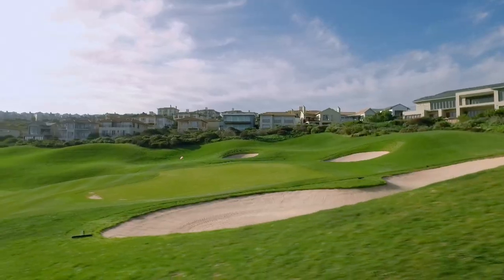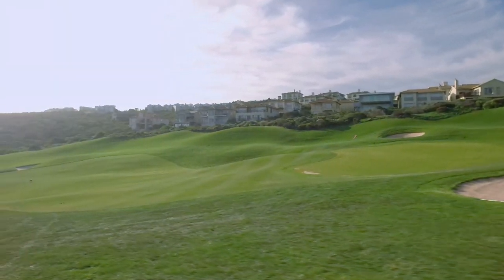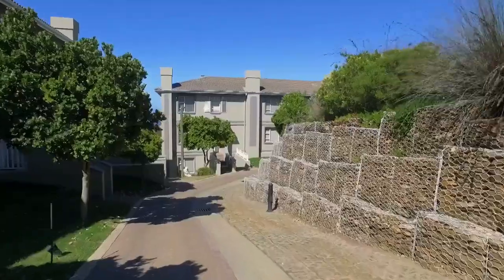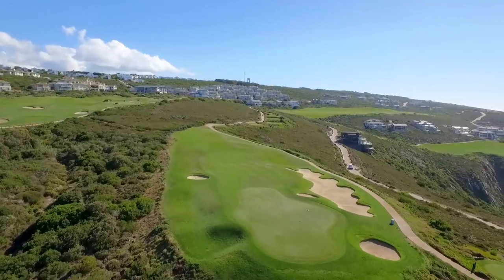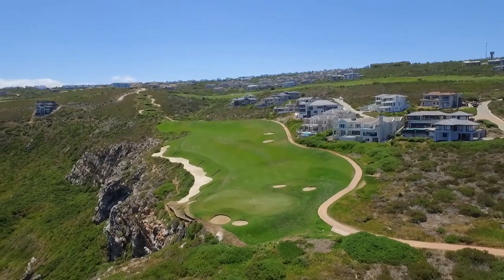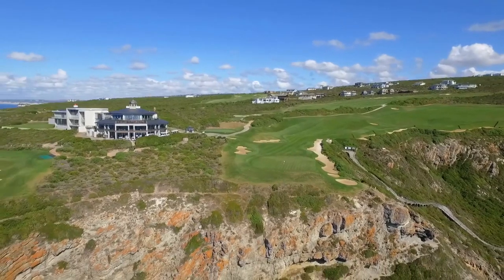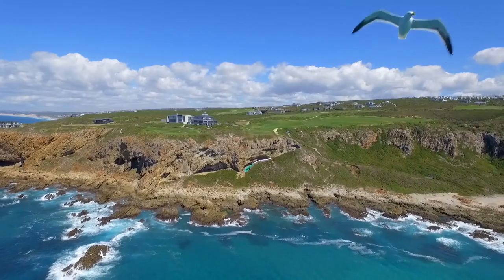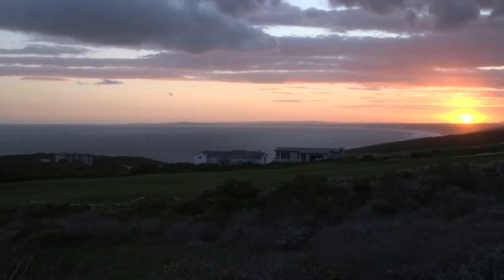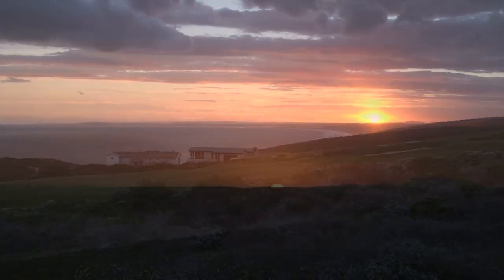That attracts quite a lot of international buyers to be part of that. One of the things that attract people about Pinnacle Point is also the low density — there's a lot of open space between houses. We're a lifestyle estate. It's a sound investment. It's a secure investment. There's a lot on offer and we can cater for all your different needs. Where else can you live such an incredible lifestyle in such spectacular beauty? Only here. Only at Pinnacle Point can you find so many property options in such an idyllic setting.